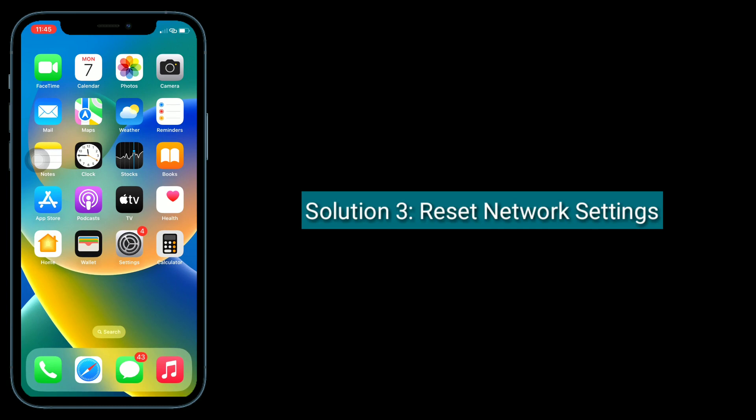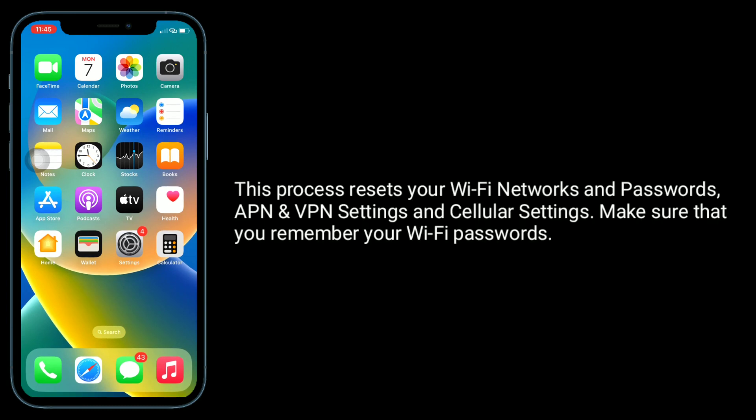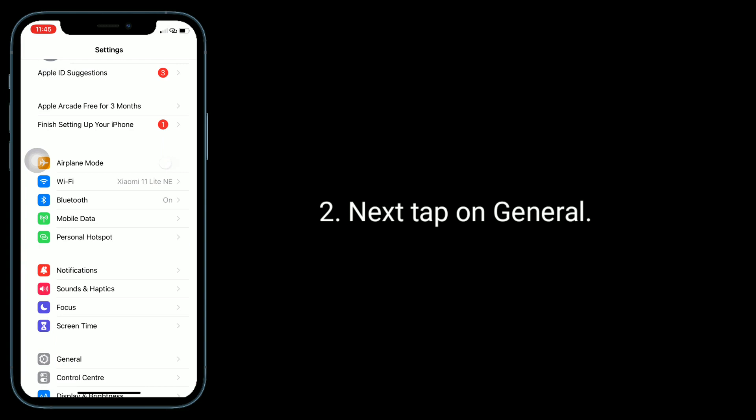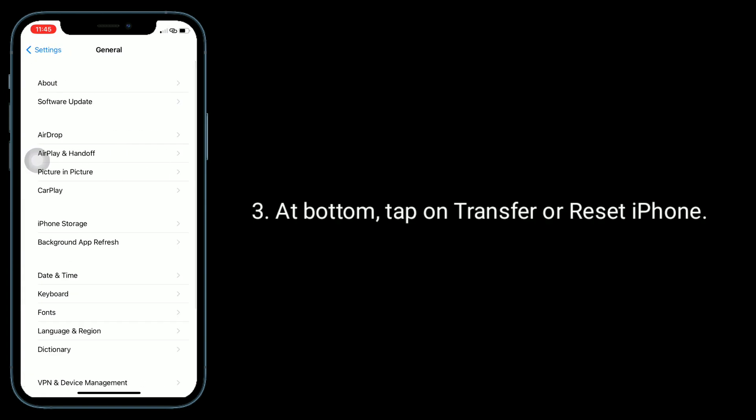Third solution is to reset network settings. This process resets your Wi-Fi networks and passwords, VPN settings, and cellular settings. Make sure that you remember your Wi-Fi passwords. To do this, go to the Settings app, then tap on General.